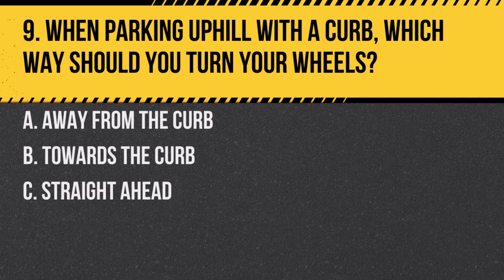Question 9. When parking uphill with a curb, which way should you turn your wheels? a. Away from the curb. b. Towards the curb. c. Straight ahead. Answer: a. Away from the curb. This ensures that if the vehicle rolls, it will roll away from traffic.